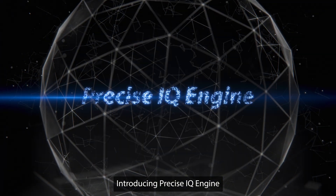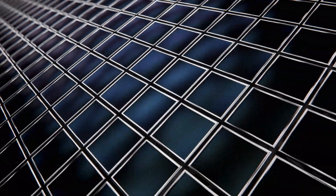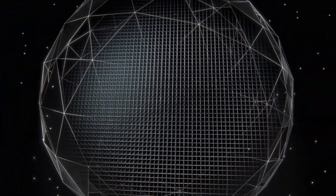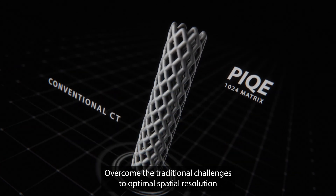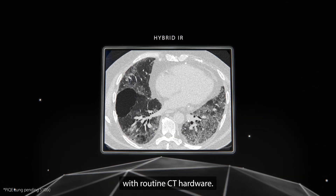Introducing Precise IQ Engine with 1024 Matrix — Canon's super-resolution deep learning reconstruction for CT. Overcome the traditional challenges to optimal spatial resolution and discover image quality previously unachievable at low-dose with routine CT hardware.